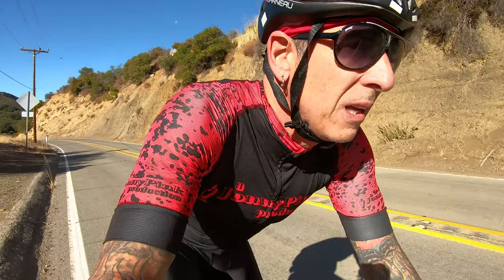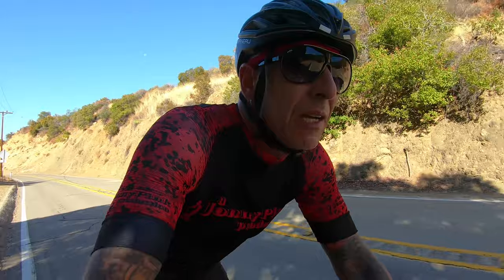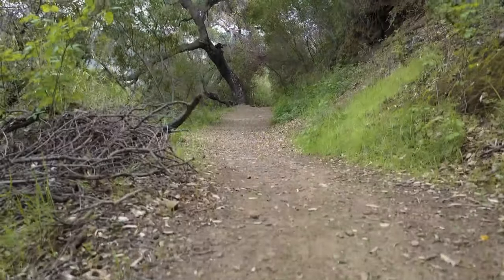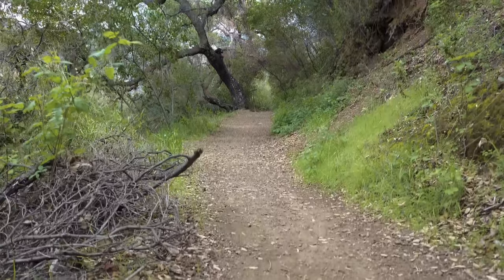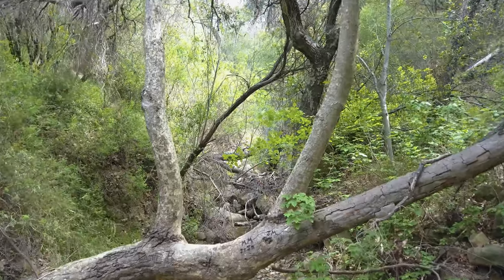That little canyon right there is a fun little hike, especially after it's been raining and the creek is flowing really, really nice. It's beautiful. It's a nice wide maintained path — easy, just like walking down the sidewalk. It's awesome. And the parking is right here.